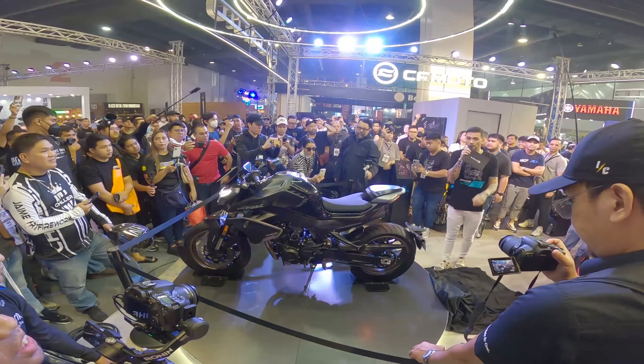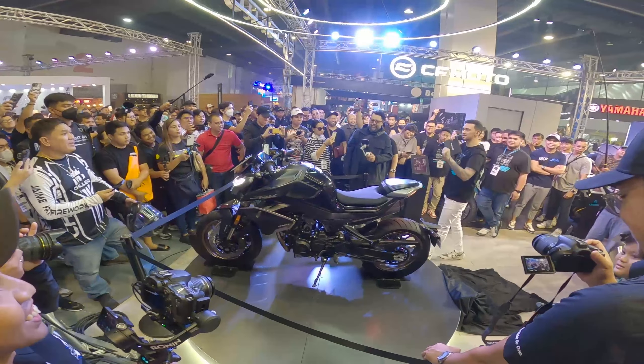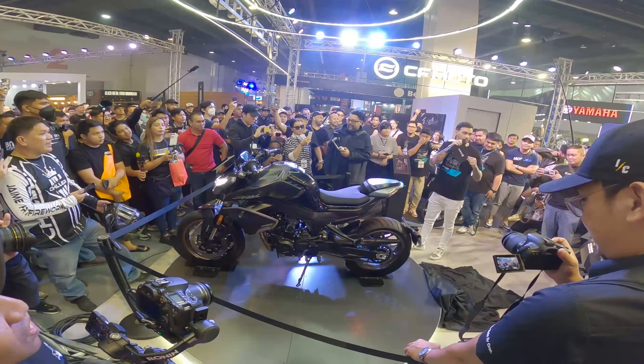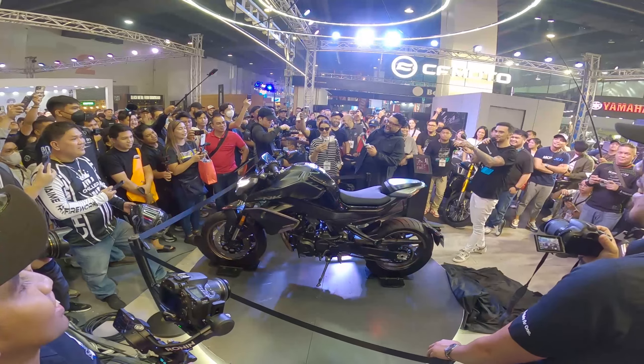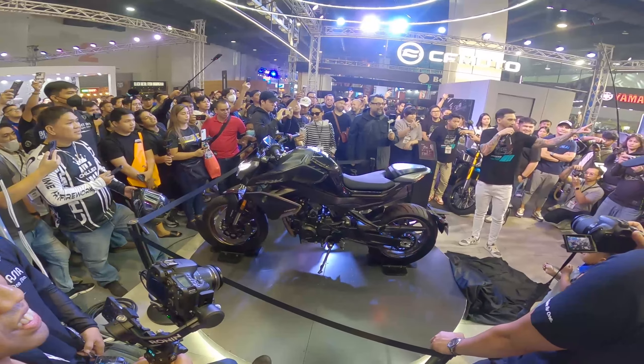First guess: 450 — 450, umuwi ka muna. 470 — pretty close. 600 — sobra! Rentahan mo ng motor to ha, please. Mukhang mayaman si ate. 600 plus — how much? 490. 550.